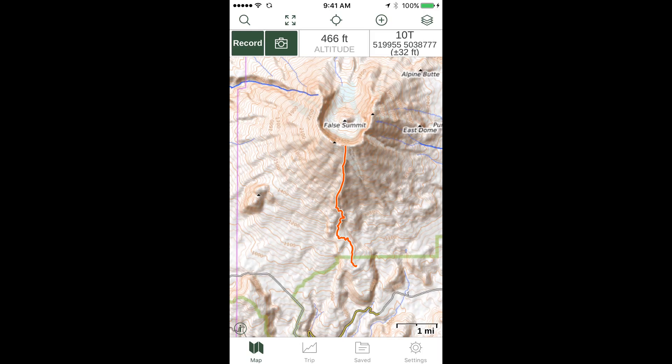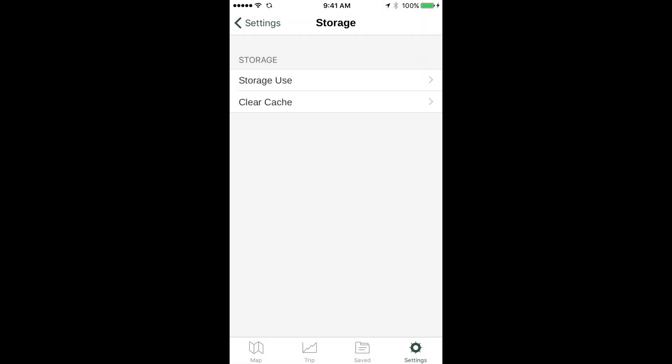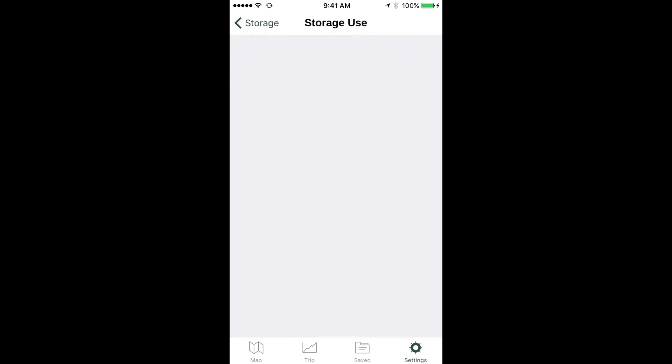While in Settings, let's look at another option that can free up a lot of space on your phone. When zooming around looking at maps, the app saves map tiles to your phone's memory. If you do this a lot — especially on a 16GB phone — it can be a problem. Go to Settings, tap Storage, then tap Clear Cache and hit OK. This deletes recently loaded temporary map tiles but does not delete maps you've intentionally saved. You can also tap Storage Use for a detailed breakdown of which parts of the app are taking the most room.